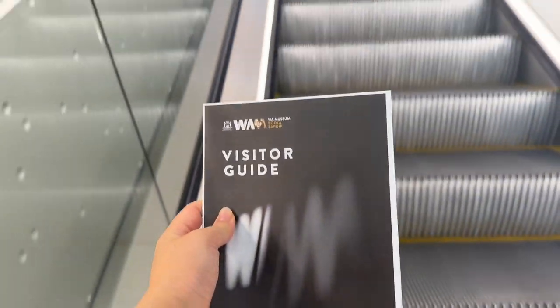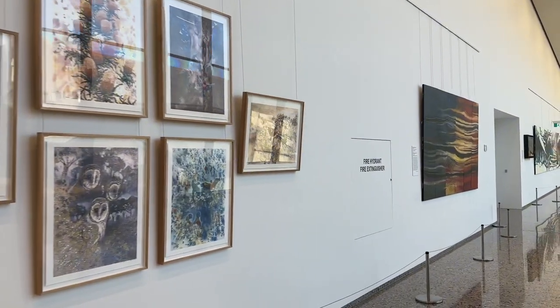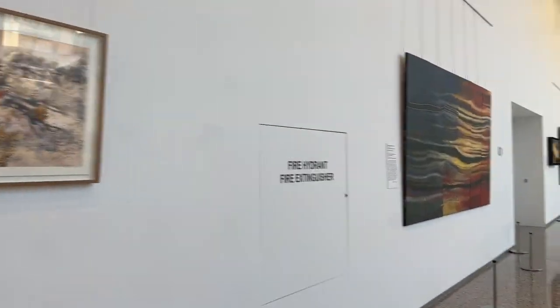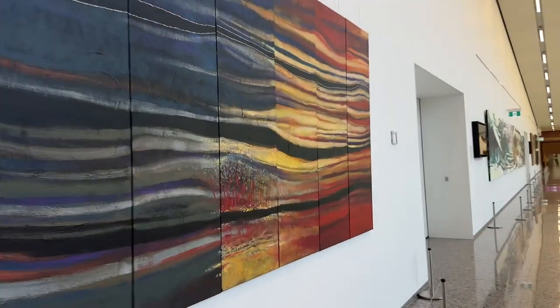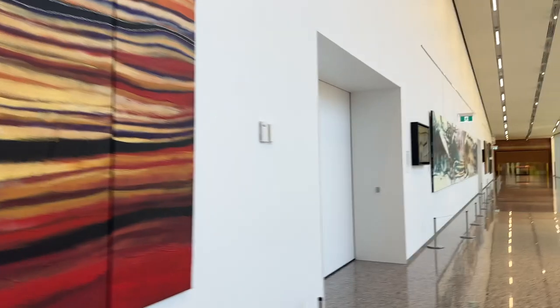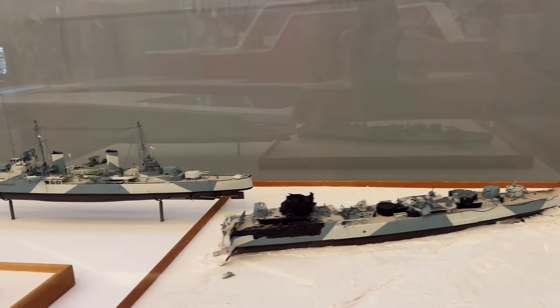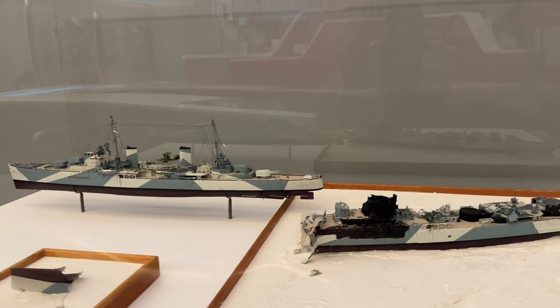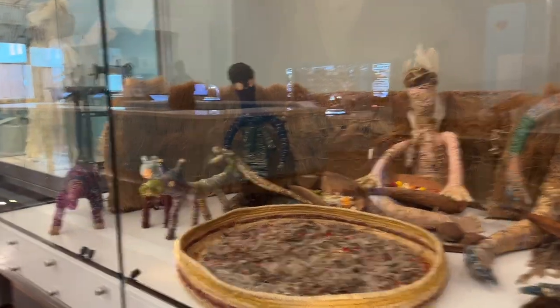As we enter the museum, they give us this visitor's guide showing how many levels there are and what each level has to offer. For two adults, the ticket was around $25 — and I tell you, it was worth every penny because you get to experience a bunch of stuff.